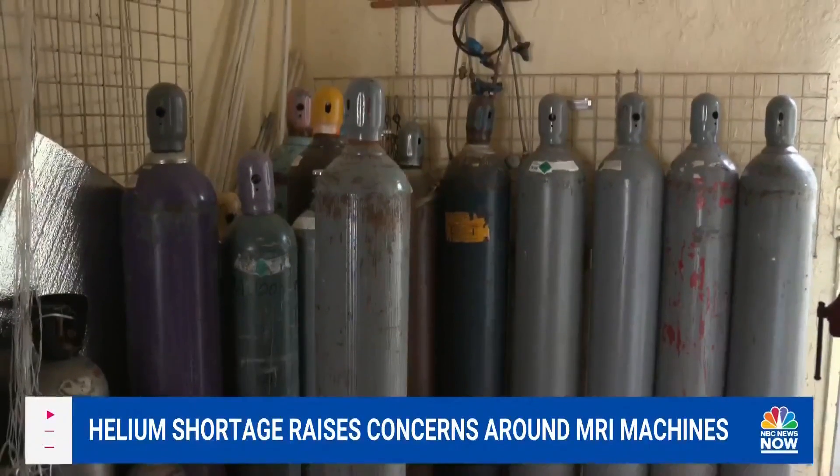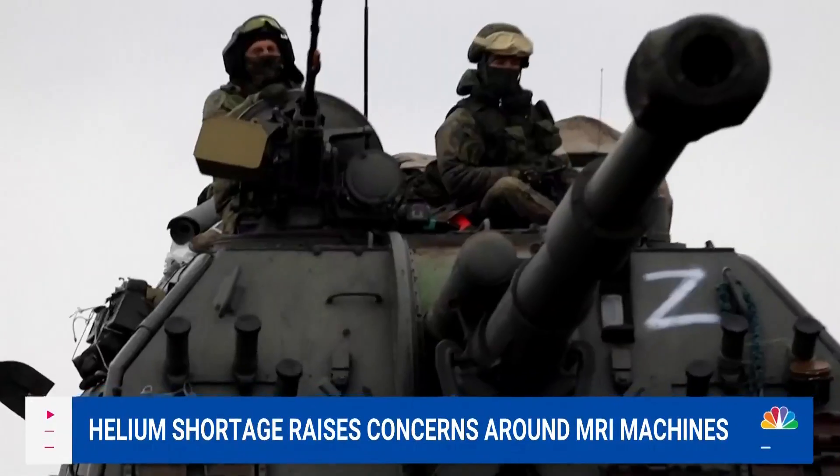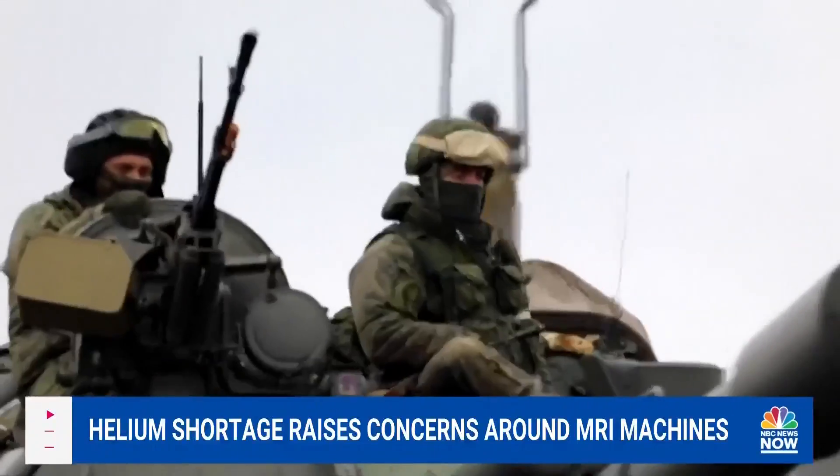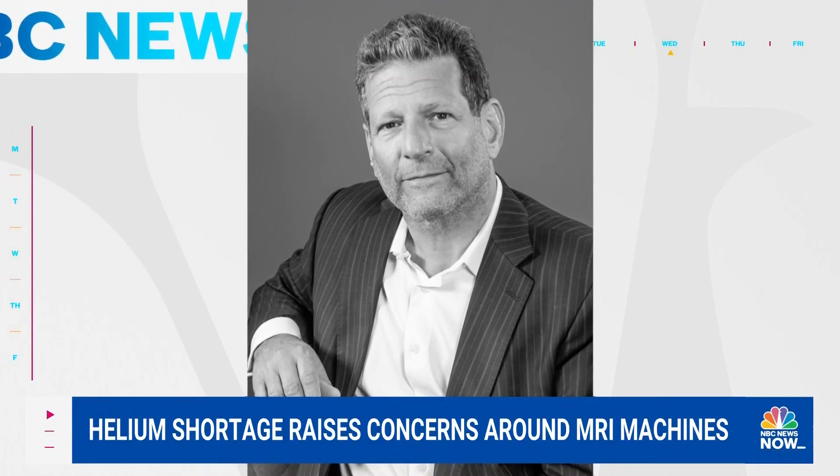But now, with a global helium shortage due to less production in the U.S. and the war in Ukraine, warning lights are flashing for doctors like Dr. Lawrence Tannenbaum, a radiologist for more than 30 years.